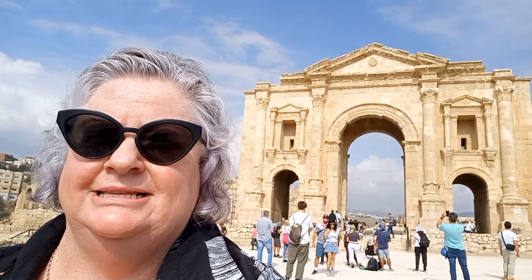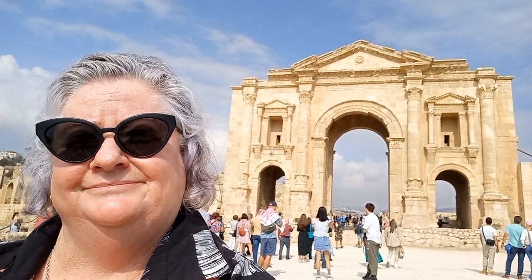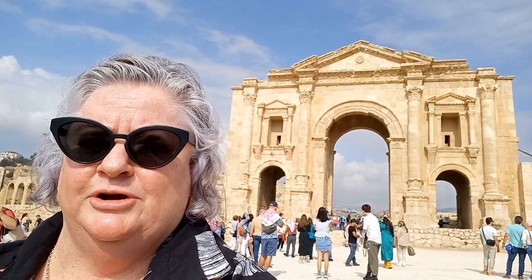The golden age for Jarash was during the Emperor Trajan, 98 to 117 AD. From the trade routes of Syria in Bosra, down to Aqaba, when Trajan created Via Nova Trajana — the new road of Trajan.